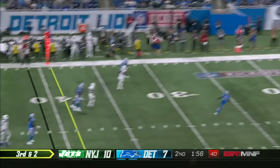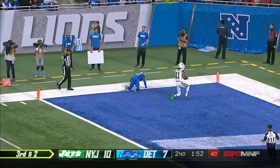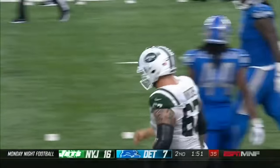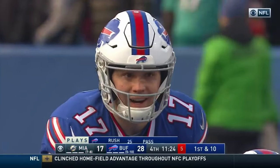Sam Darnold, with time, looking deep downfield into the end zone — touchdown, Jets, Robbie Anderson. The first TD throw of Sam Darnold's career goes 41 yards. 178 yards through the air with a couple of scores.